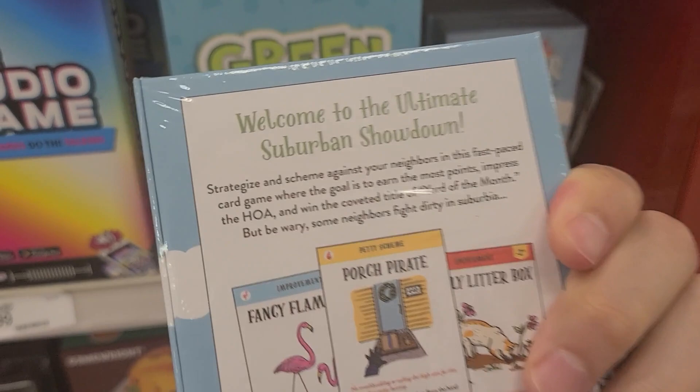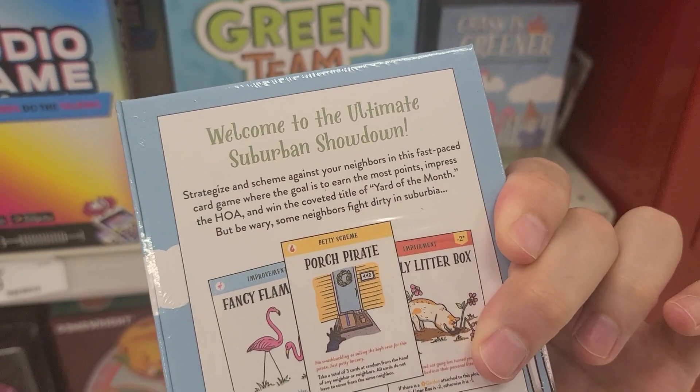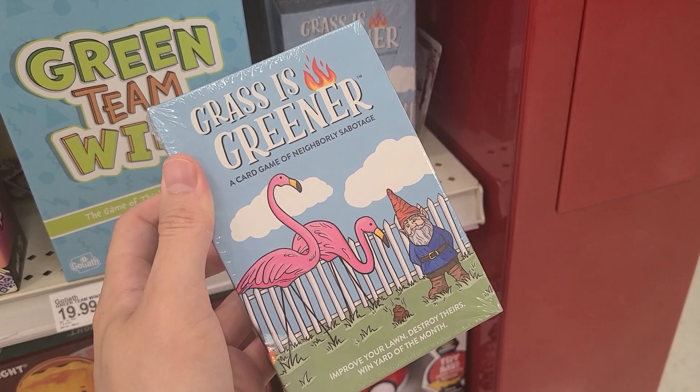Win the coveted title of Yard of the Month! Two to six players, it's $20. Sounds like an HOA. Porch pirate — this is crazy! I'm kind of into it.